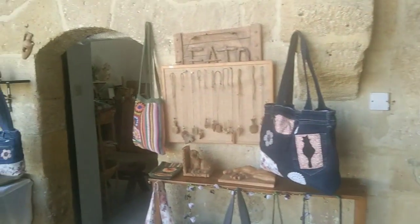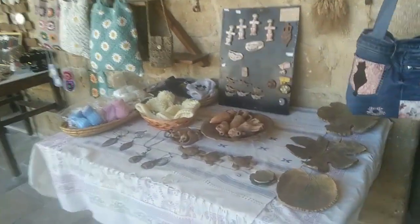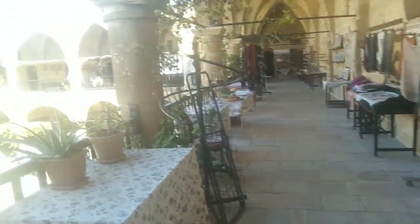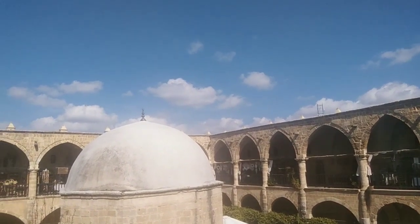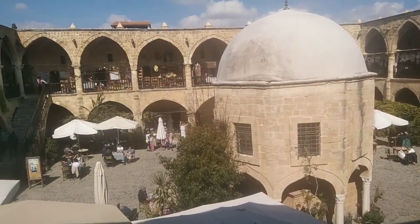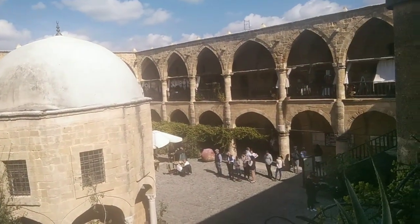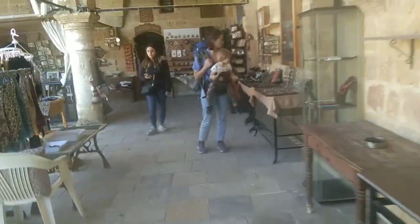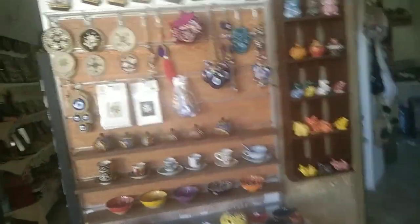Now I will tell you its history. First of all, its name is Karawansaray. The Büyük Han is the best preserved example of Ottoman Karawansaray architecture, built in 1572 by the first Ottoman governor, Lala Mustafa Pasha. It was renovated in the early 1990s and has once again become a hub of this old city. That's the history of this inn — you know, it's still the same, no difference.